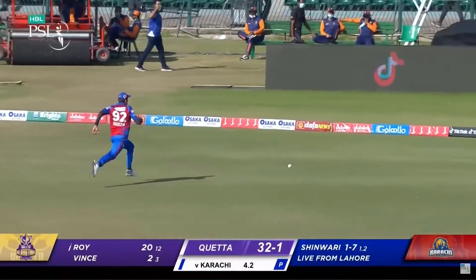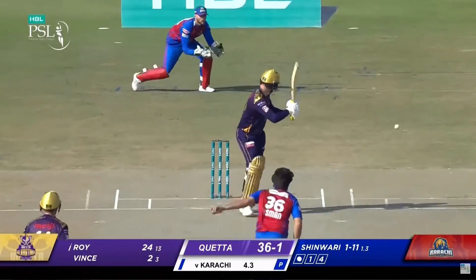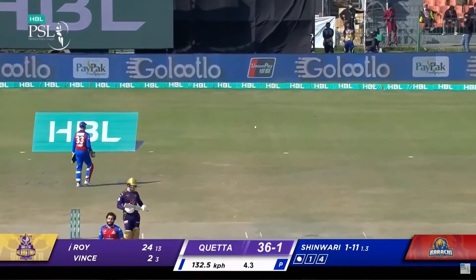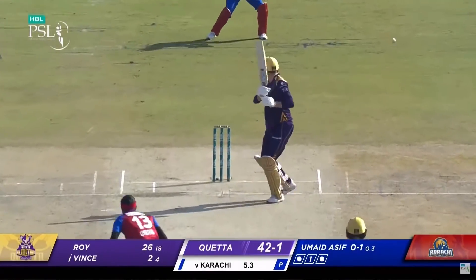Is he absolutely right? He would have been out. Slow ball - clever, taking the pace off. Jason Roy is also clever and he's got four. Legs side, that's going to run away for a boundary. Offside.